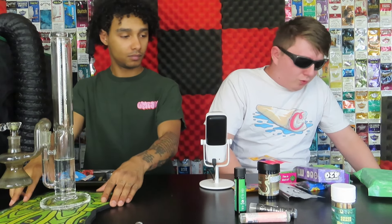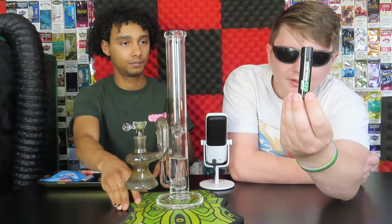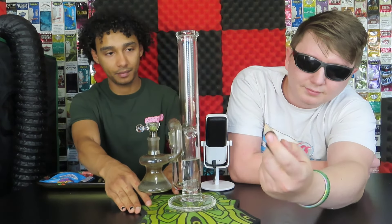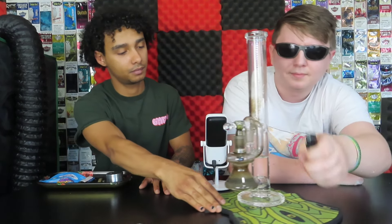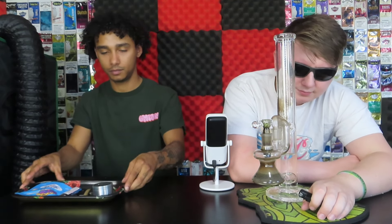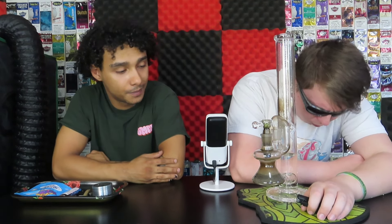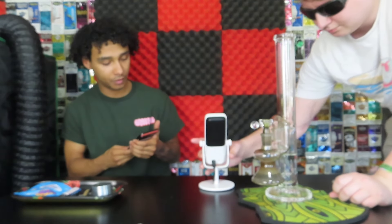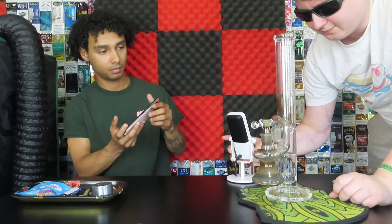I'm pretty stoned. Let's use this Everything 420 lighter — there you go brother. Cheers everyone! Those cart grips fired me up.